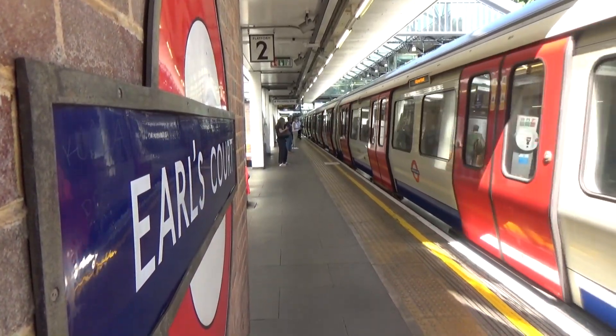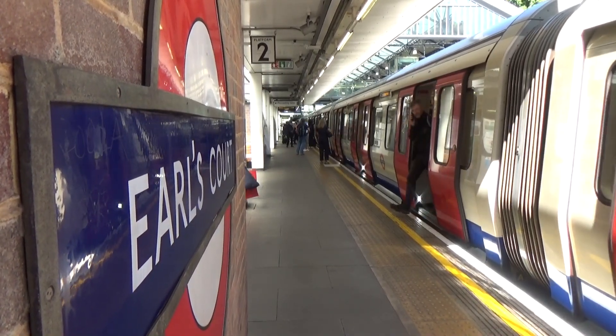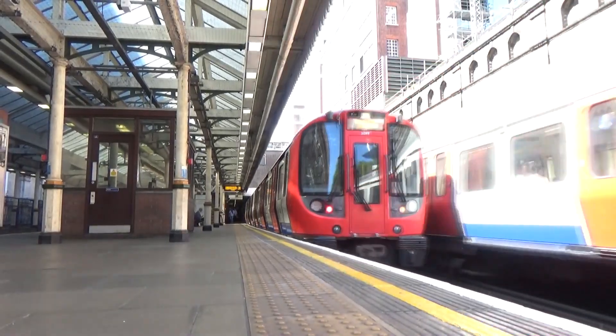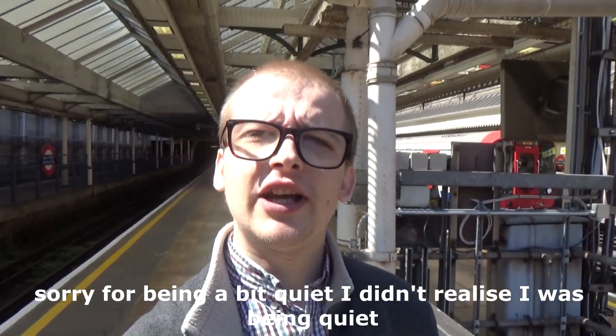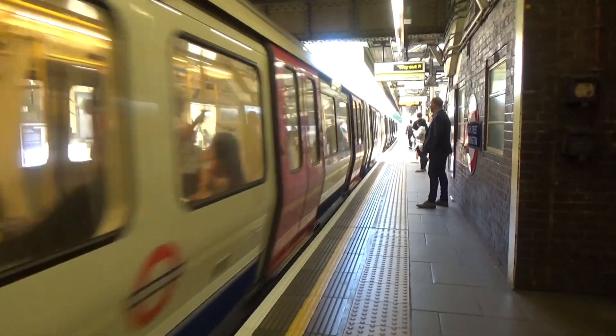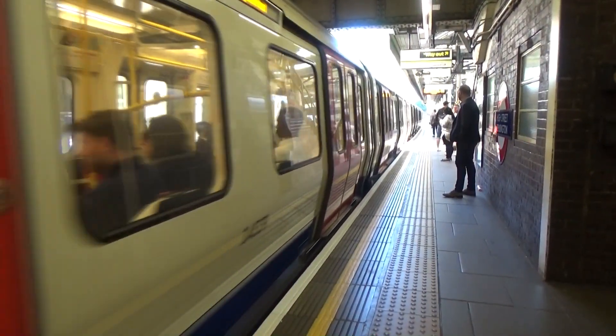Let's head to High Street Kensington to show you something. I want you to watch a train coming into the platform towards the end. It's quite interesting how it drives into the platform. So now you've seen what it's doing — it's getting halfway on the platform, accelerating, then braking.